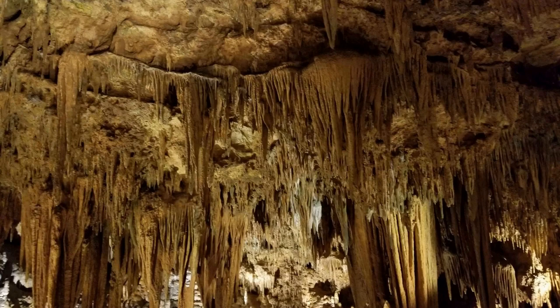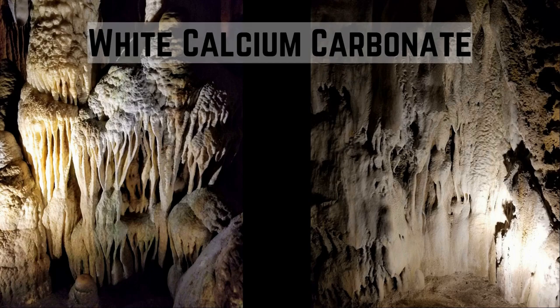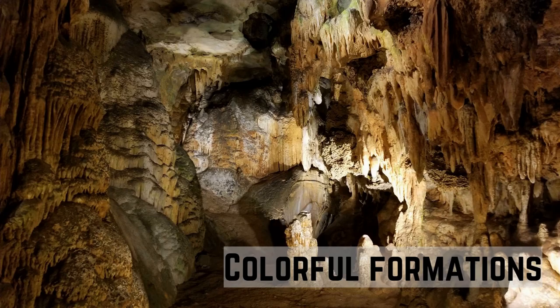Throughout the caverns there are enormous chambers filled with towering stone columns, shimmering draperies and crystal clear pools. Flowstone draperies are abundant throughout the cavern. Formations at Luray Caverns are white in color if the calcium carbonate is in its pure form. Other colors reflect impurities in the calcite resulting from elements absorbed from the soil or rock layers. Reds and yellows are due to iron and iron-stained clays, and black from manganese dioxide.